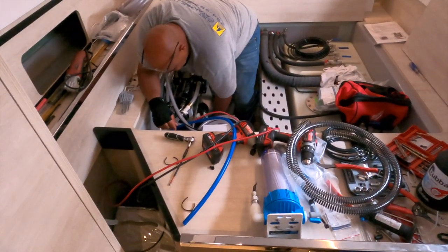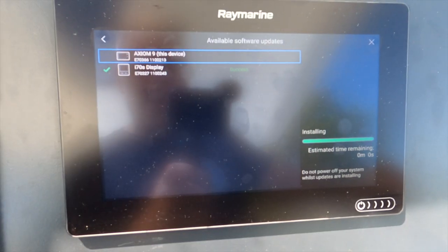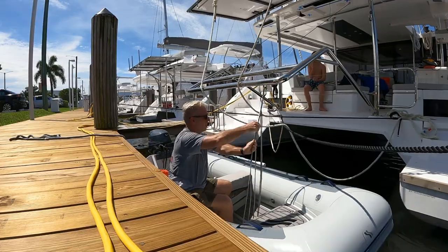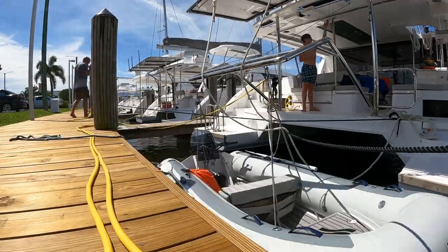I'll show you some of the upgrades we're doing to make sailing long term a little easier, and I'll take you through some of the boat chores we did so we can live and sail on it. Then I'll explain why, even if we were 100% done with all the things we wanted to do, we still can't leave the marina. So let's get started.